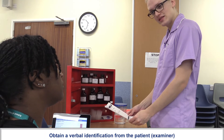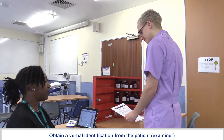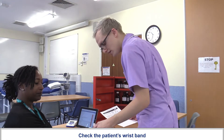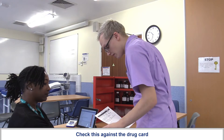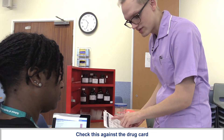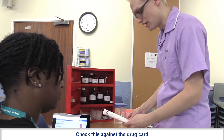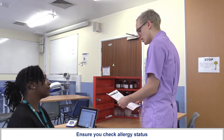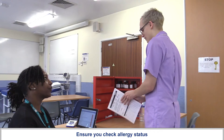If you could just confirm your name and date of birth for me. Jane Jones, the 12th of February 1974. I'm just going to have a look at your wristband — that's Jane Jones, the 12th of February 1974, hospital number 778156. I can see here that you're allergic to elastoplast. Is that right? And are you allergic to anything else? No.